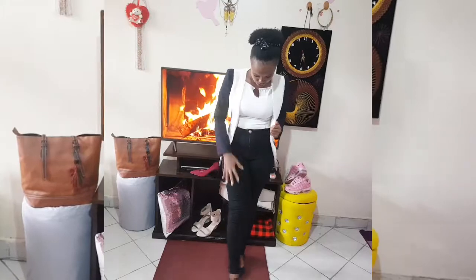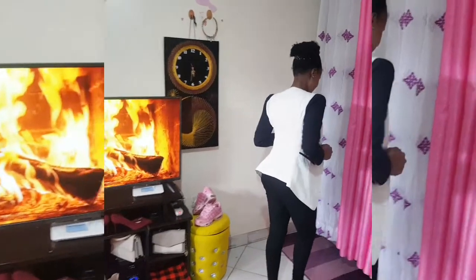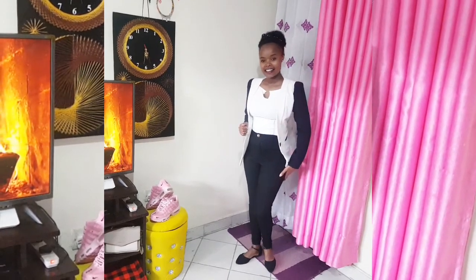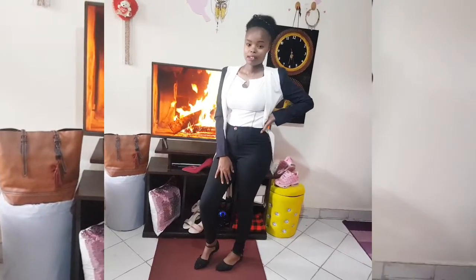This is outfit number three for the trousers. I've only added a blazer — if you're going to work, you can do this. For the shoe, I've changed to flat shoes, or you can do low flat boots, any shoe that is low and comfortable for work. That's outfit number three.